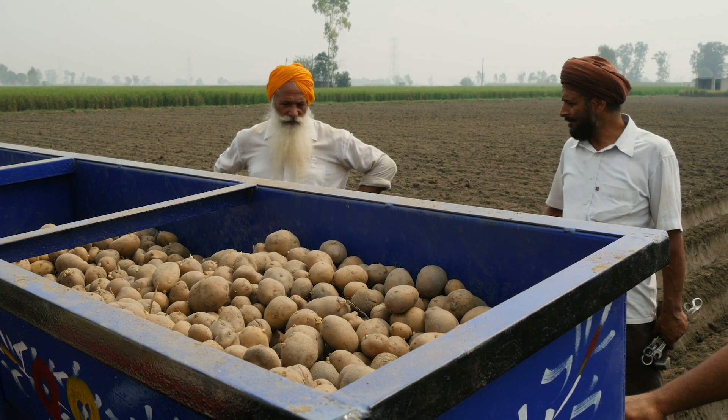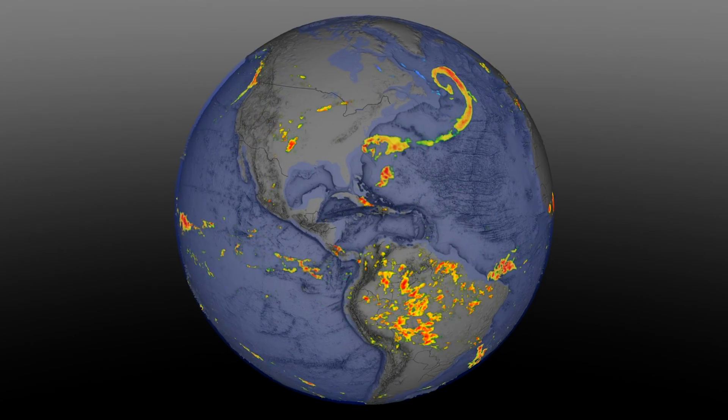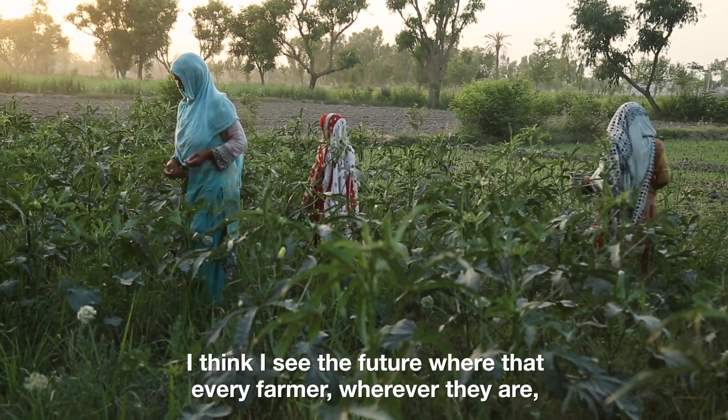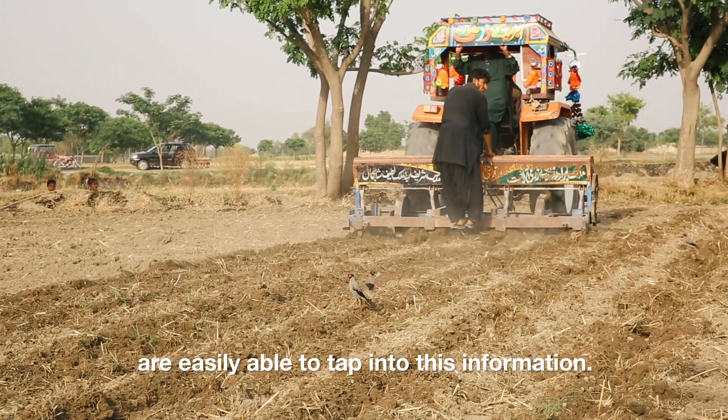Having access to this information is not only important now, but it will be critical as our planet continues to change. We believe that access is a fundamental human right. I see it as the future where every farmer, wherever they are, is easily able to tap into this information.